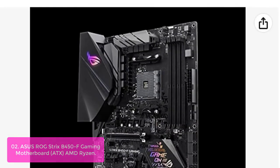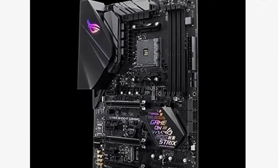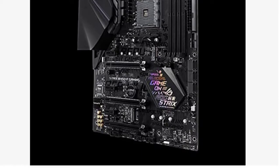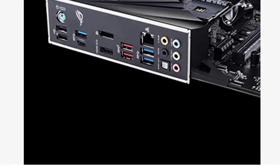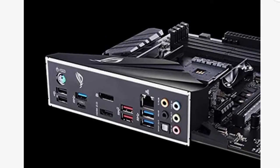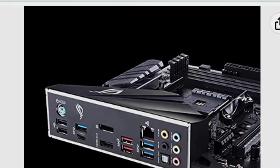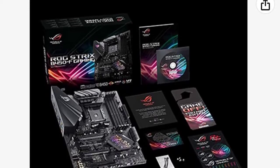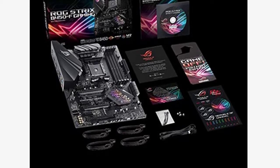With 5-way optimization, you can fine-tune CPU performance and cooling through premium fan controls and DRAM voltage compensation. Aura Sync RGB lights up your build and style with a robust selection of LED options, letting you customize RGB lighting across your favorite ROG products. Thanks to low-power hardware and overclocking-ready components like DDR4 memory and gaming networking ports, the ROG Strix B450-F Gaming is the optimum choice in value-packed gaming motherboards.